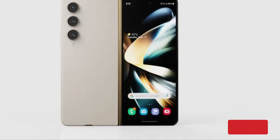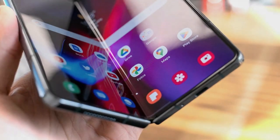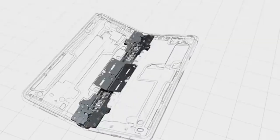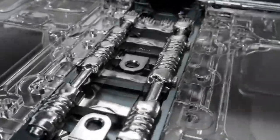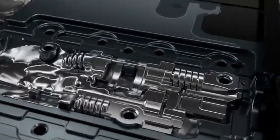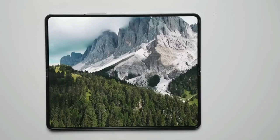Samsung has officially revealed the new foldable screen design to The Verge. Images of the flex in and out prototype have also been shared by them, which could be used in the Galaxy Z Fold 5. This folding technology is expected to be integrated for a seamless experience, and if that is the case, this is a design with great innovation for Samsung's folding product line.